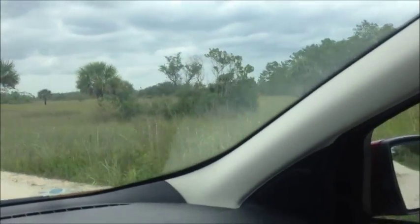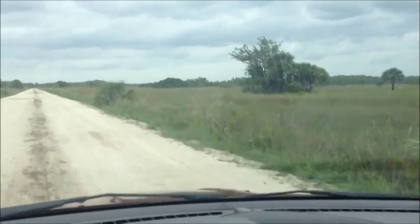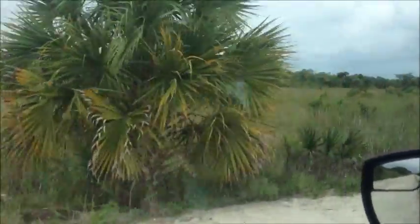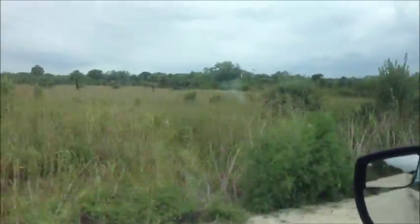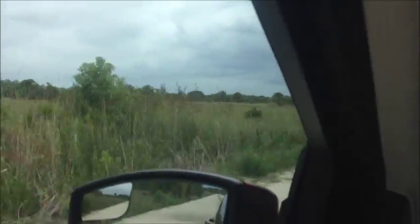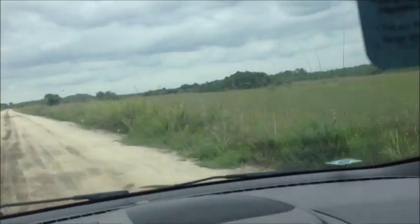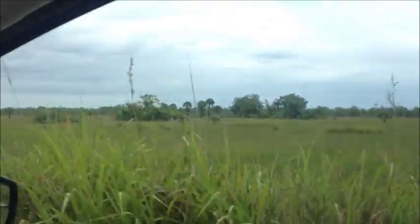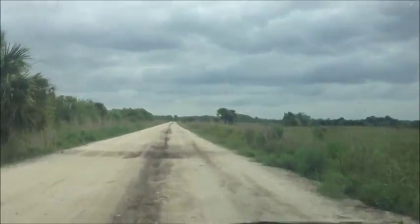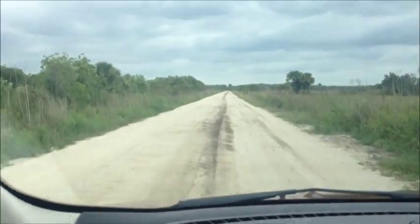Kind of open terrain here. This is the type of area where you sometimes see deer. You might see a panther crossing the road — this is right in the heart of Florida panther country. Could see a bear, could see just about anything. Got the road to myself. A little bit bumpy, but hey, I've been on worse.